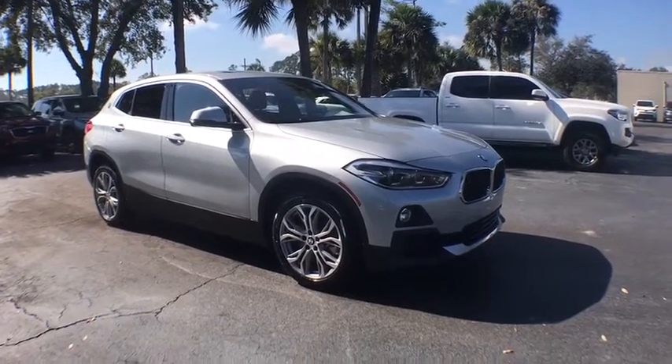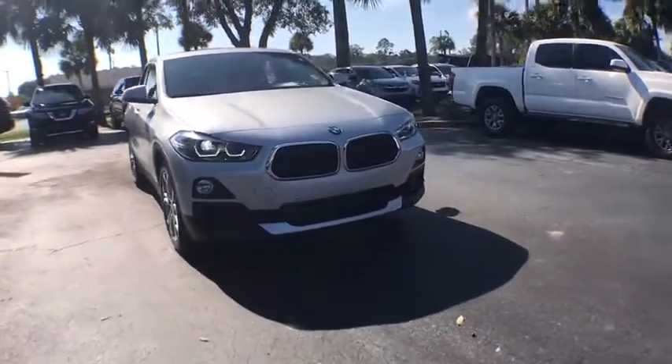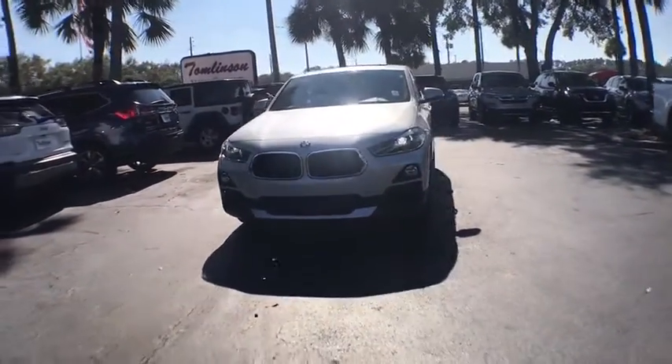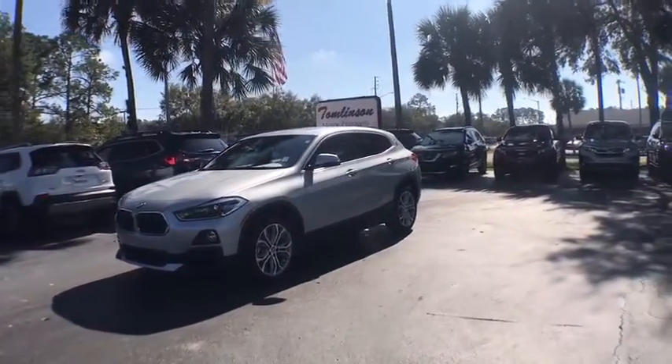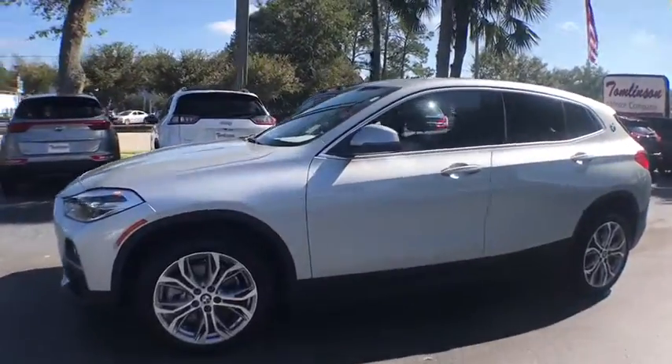Stop by and take a look at the 2019 BMW X2. The BMW X2 is an absolute gem in the luxury compact SUV segment. The sporty look and long list of high-end features are sure to get your attention. This vehicle has less than 15,000 miles. Here are some of this vehicle's great options.